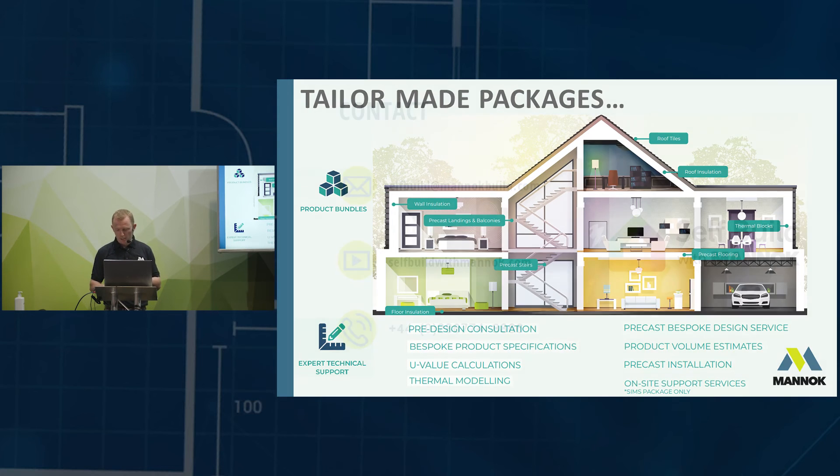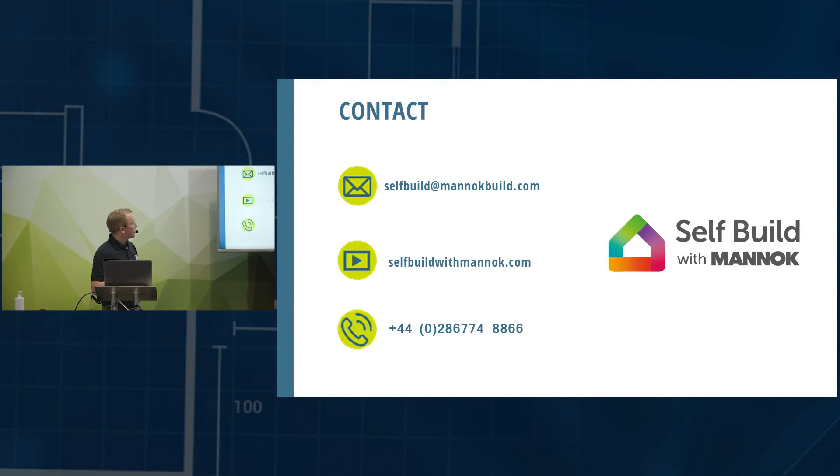The guys in the office can do estimates from your plans for volumes and U-value calculations. There's a range of incentives to come and talk to us about your self-build. Our contact details are there, and there's a self-build brochure available on our stand. That's really the end of the presentation — thanks for your time. If you have any questions I'm happy to answer them here, or come over and talk to us at the stand.